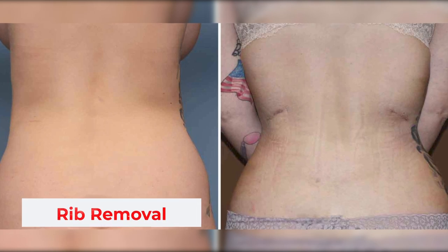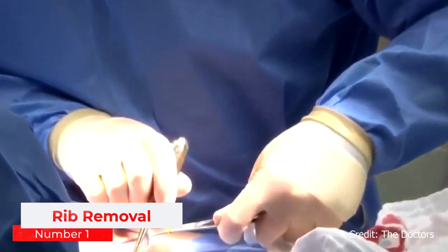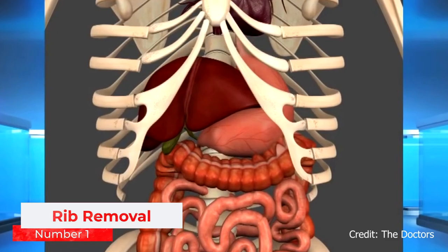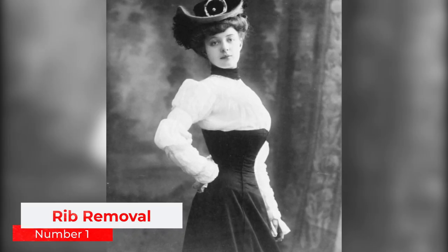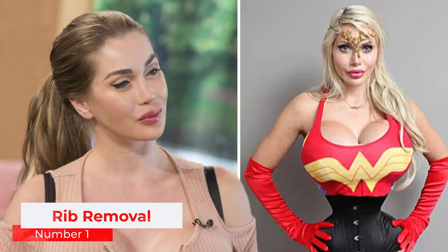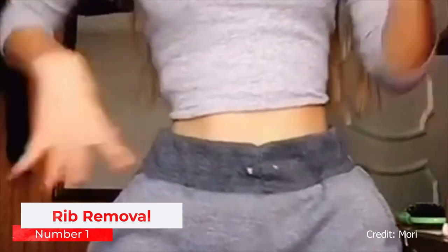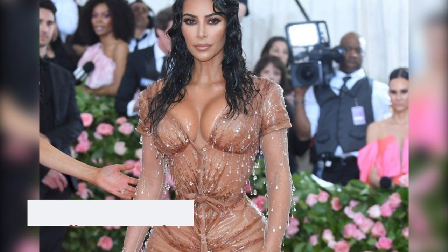Number 1: Rib Removal. In the name of achieving a slender waist, some women in history have even resorted to having entire ribs removed. Rib removal in the Victorian era would have enabled women to achieve a tiny waist, referred to as the wasp waist. This procedure is not well documented — in fact, there is some debate as to the existence of rib removal surgery during the Victorian era. However, some sources state that there were cases of rib removal surgeries in the Victorian era, and these often proved to be fatal due to infections.